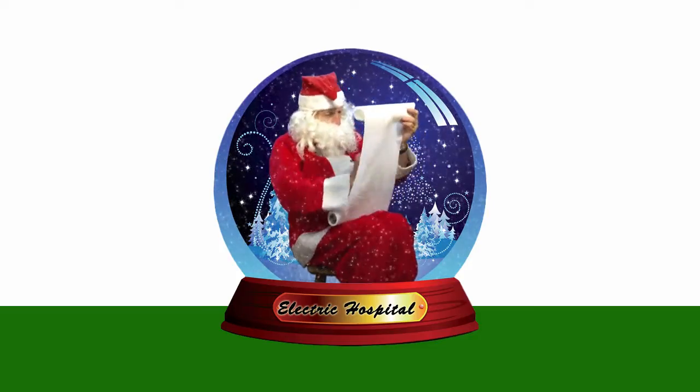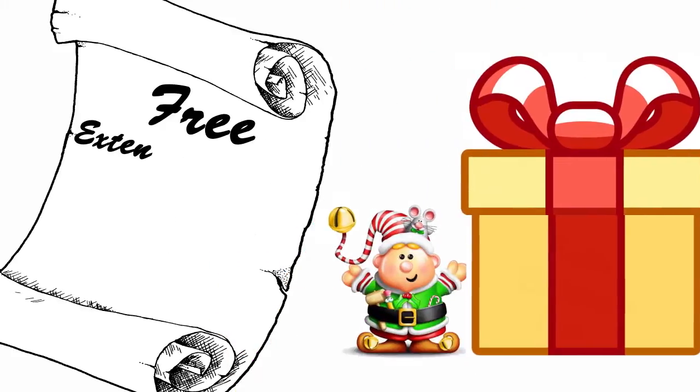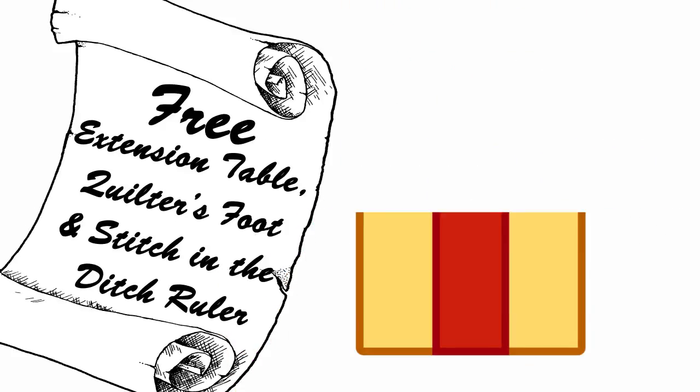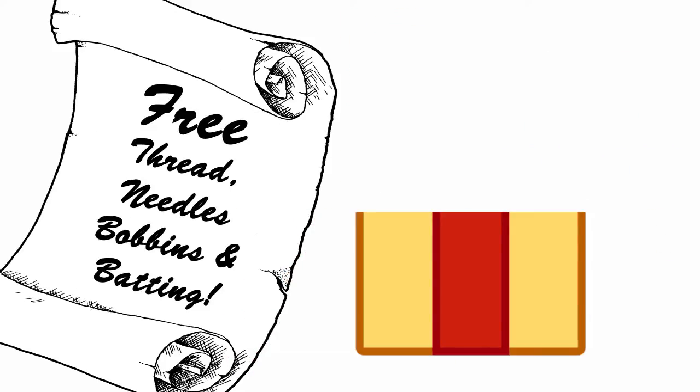He's making a list and checking it twice. Extra quilting feet, free extension table, quilter's foot, and stitch-in-the-ditch ruler. Free thread, needles, bobbins, and batting.